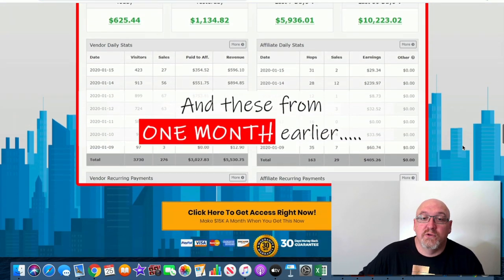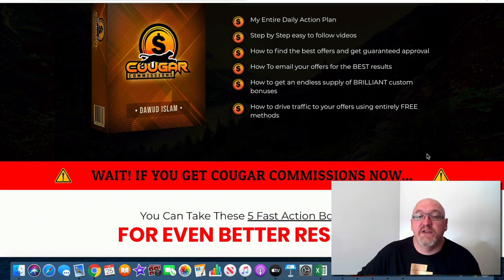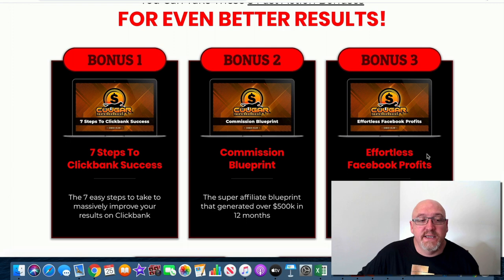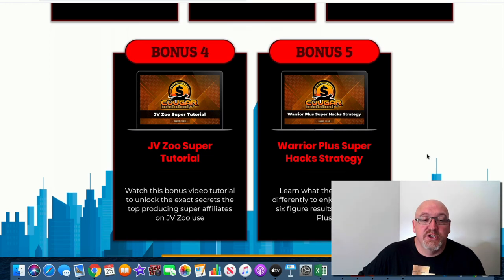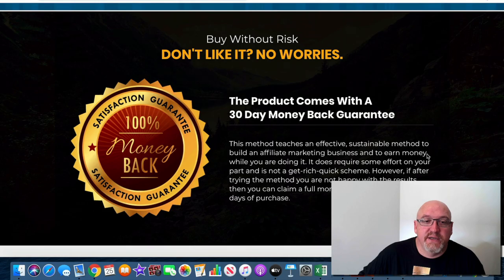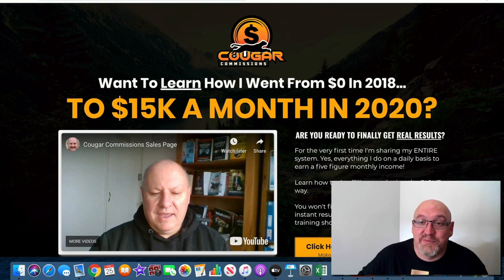The sales page shows real results — just over $10,000 a month before that. His entire daily action plan is covered: step-by-step easy-to-follow videos, how to find the best offers, get guaranteed approval, how to email your offers, how to get an endless supply of brilliant custom bonuses, and how to drive traffic to your offers using entirely free methods. There are also vendor bonuses including seven steps to ClickBank success, Commission Blueprint, Effortless Facebook Profits, a JVZoo super tutorial, and Warrior Plus super hack strategy, plus a 30-day money-back guarantee.